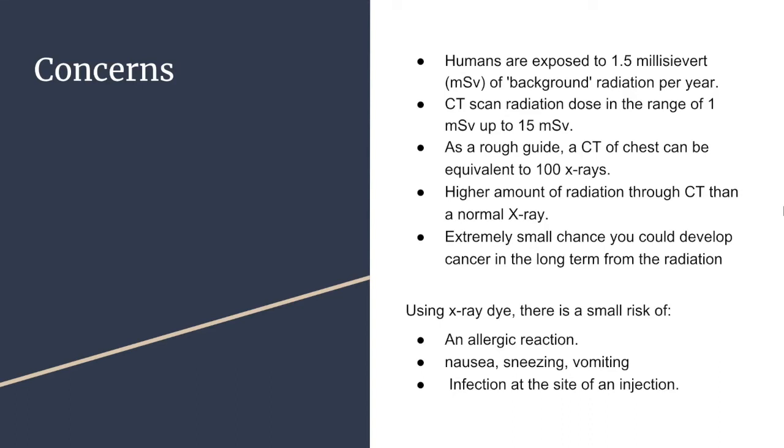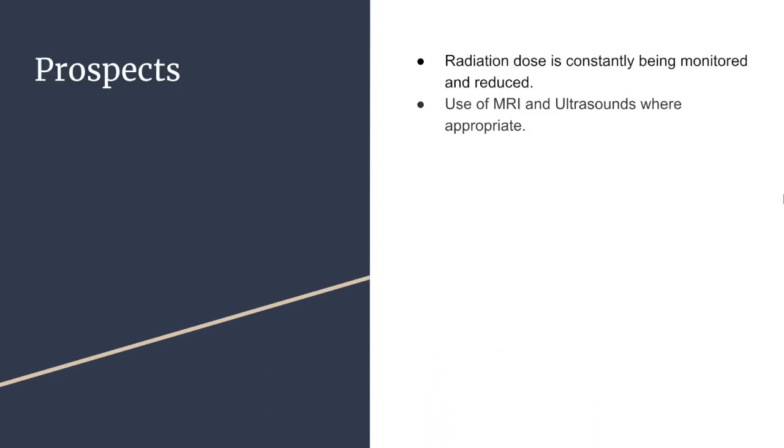In case of the use of a dye, one may have allergic reactions which include nausea, vomiting, sneezing, or infections at the site of injection. The radiation dose is being constantly reduced and monitored. For instance, the Alliance for Radiation Safety in Pediatric Imaging initiated the Image Gently campaign with a specific objective to reduce the radiation dose for pediatric imaging. Furthermore, MRIs and ultrasounds, which do not use radiation, are increasingly being used as an alternative to CT where appropriate.